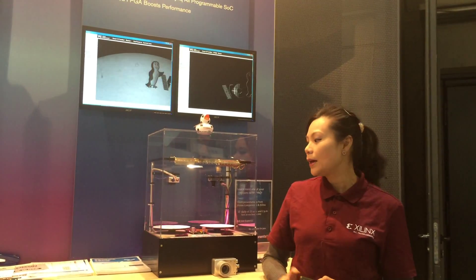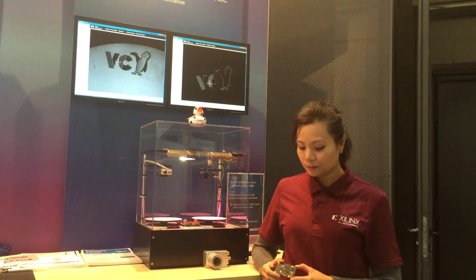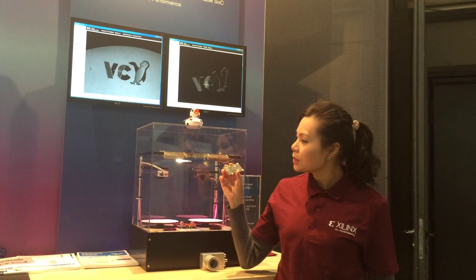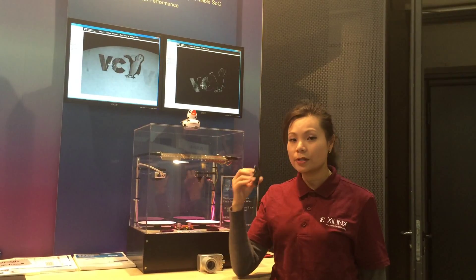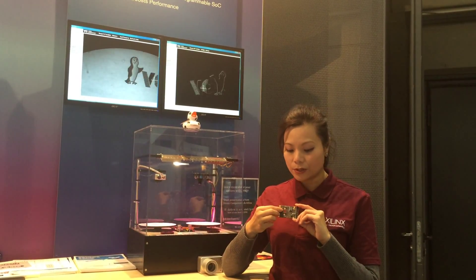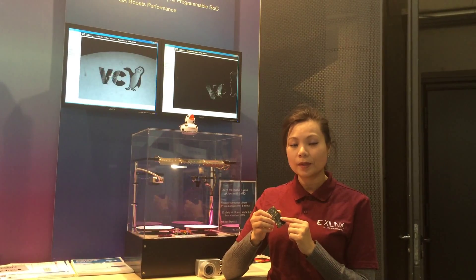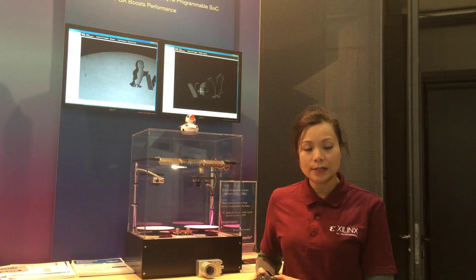At this demo here, we're showcasing a side-by-side comparison between software and hardware. What you see is that both of the systems have this small camera. On this side, you can see there's a sensor, and on the other side we see the Zinc. Zinc, in this case, is being developed as a smart camera system.